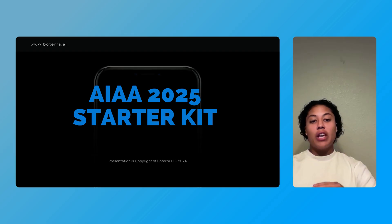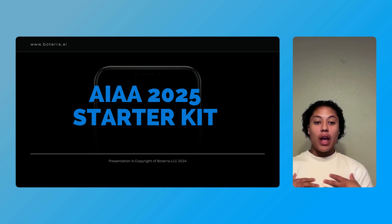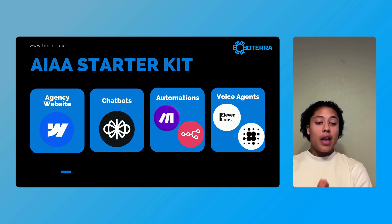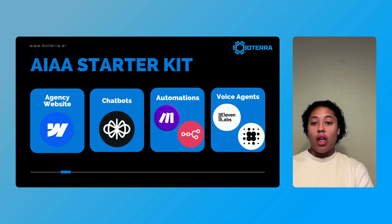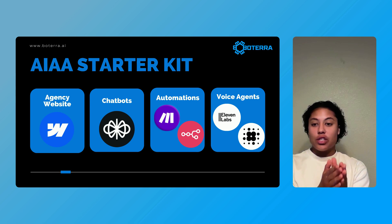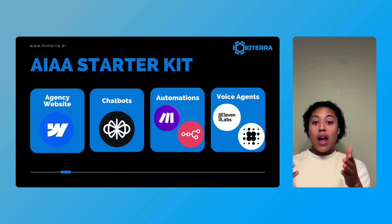Today I put together a really clear, concise presentation about each and every different tool that I use for my own AI automation agency, Botterra, that I've been running for almost two years now. You can see that this video is separated into four sections: building out your agency website, building out chatbots for your clients, building out automations for your clients, and building out voice agents for your clients.